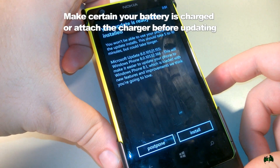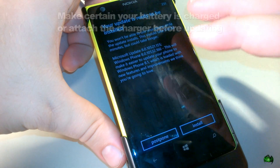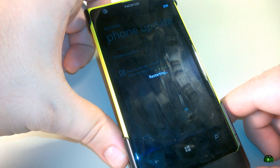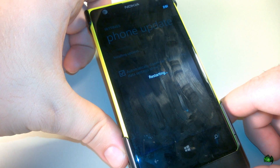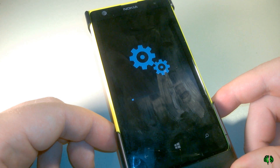Our update is ready to install and we can postpone this if we want, if we have some business to take care of first, but I don't. So we'll go ahead and click install here and install the Lumia Cyan and Windows 8.1 update. Now we have the familiar gears icon. We'll go ahead and let this update and we'll come back when it finishes.